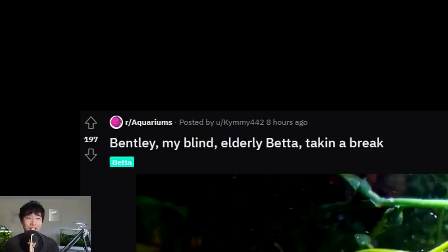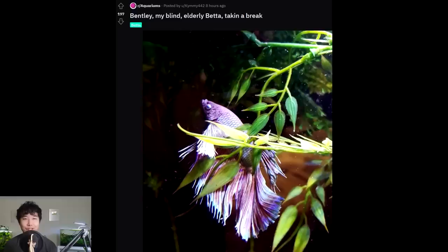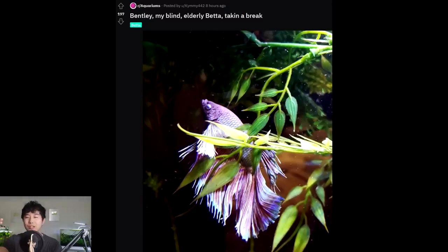Bentley, my blind elderly betta, taking a break. Aw, that's so cute. I feel like my betta fish are not even that old and take a break like this. It's the overbred fins — longfin betta fish. But this guy is definitely looking pretty elderly. The glossed over eyes — a lot of them just go blind when they get older. But the fins are still immaculate. I feel like you've taken very good care of Bentley. Bentley is looking so wise.